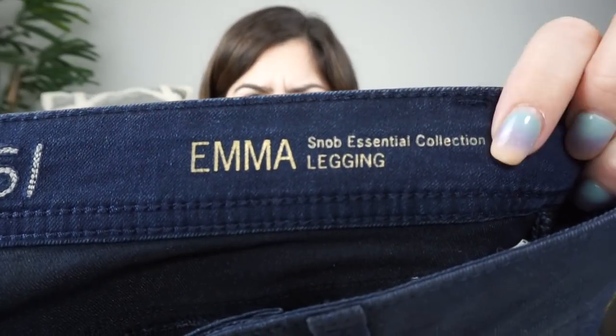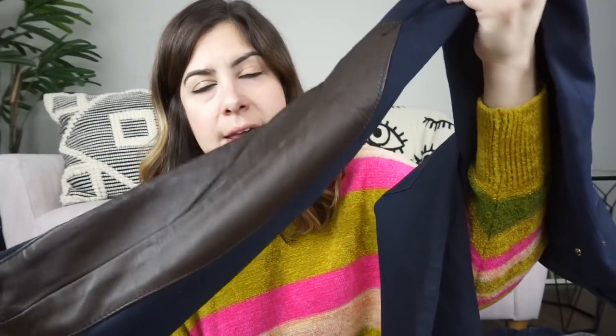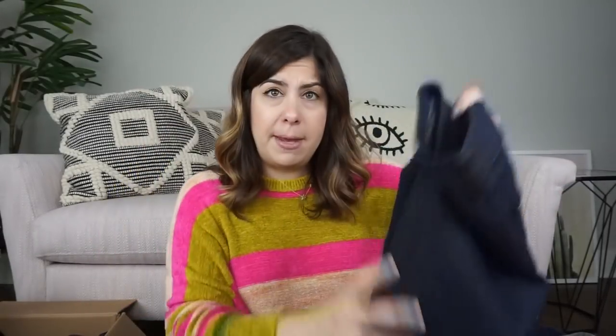More jeans — another pair of DL 1961. These are the Emma leggings, and it says Snob Essential Collection. They look almost like a riding style pant. They have these inset panels at the bottom — I don't know if that's leather or faux leather, but it feels almost like real leather. There's also a leather belt loop, which is a very nice detail. Those should go for maybe $50 or $60.